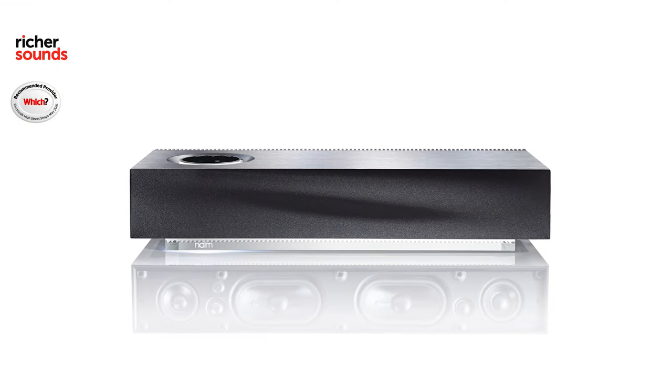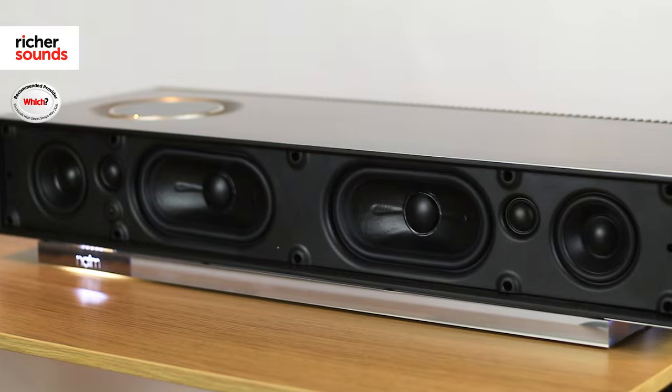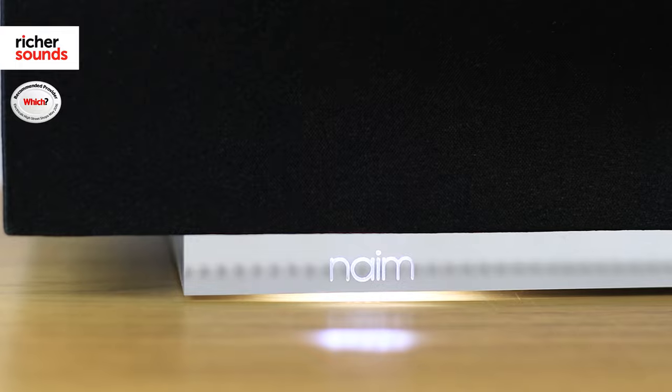First off I'd like to explain the differences between the two units. The Naim Muso packs out an amazing 450 watts. It has six speakers and six amplifiers which are 75 watts each, and it also has a very powerful subwoofer.